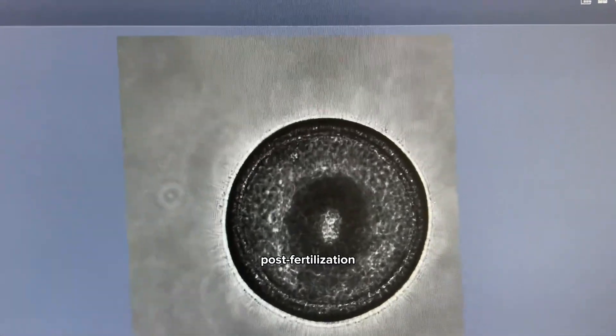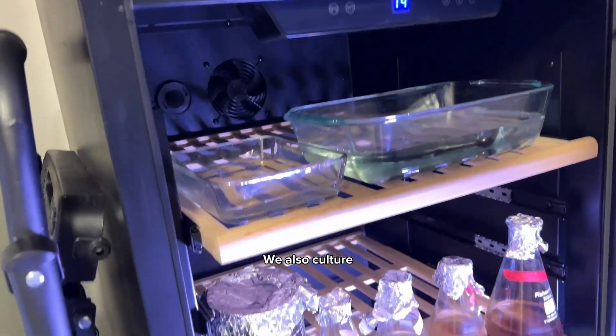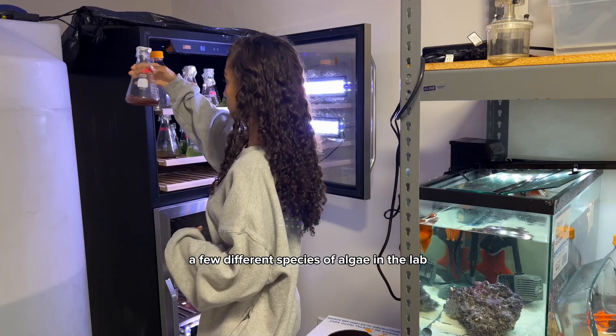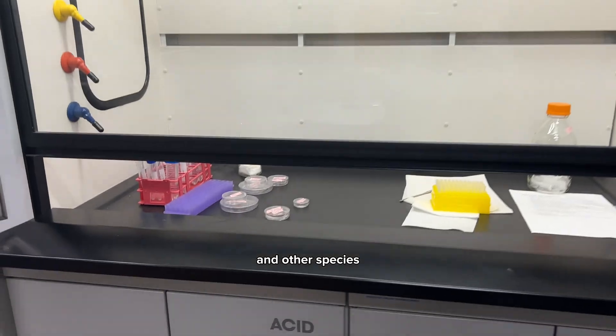One day post fertilization, we can observe the sea star larvae at blastula stage with its hair-like cilia. We also culture a few different species of algae in the lab, which we use to feed the larvae. The lab also has an abundance of corals and other species.